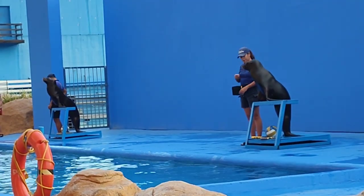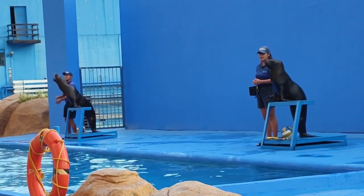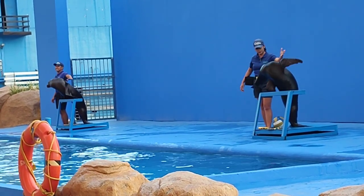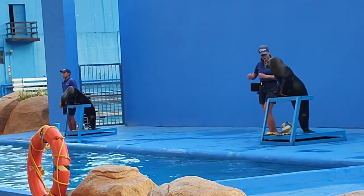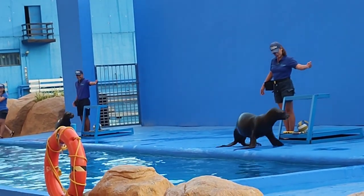They are often mistaken as seals because they look very much alike. But some differences between a seal and a sea lion include the fact that sea lions have bigger front flippers, and they can also turn their back flippers — something seals cannot do. As a result, they can walk upright while on land.